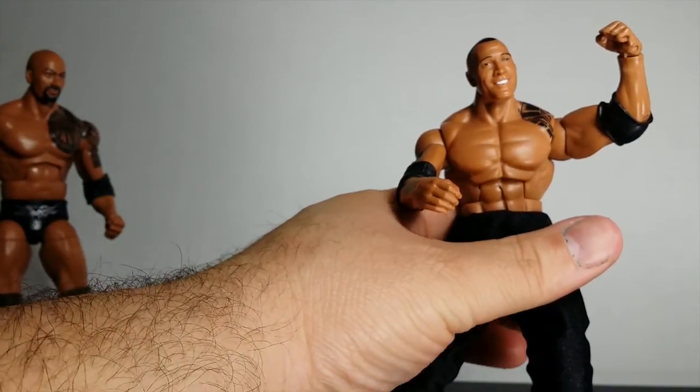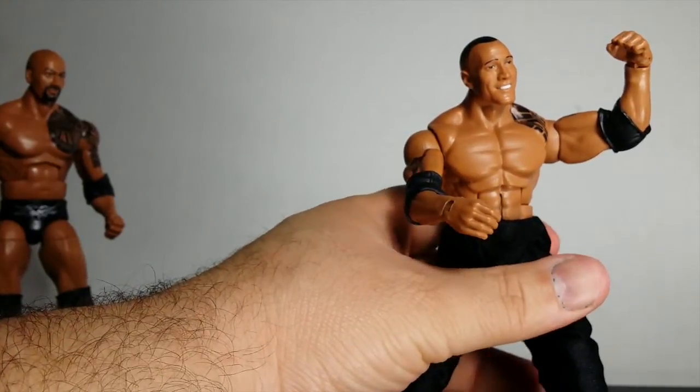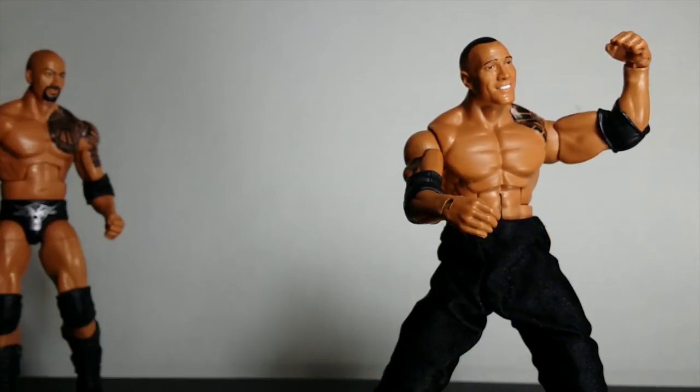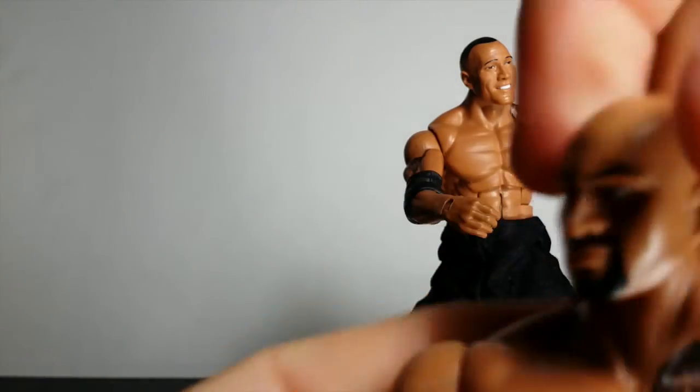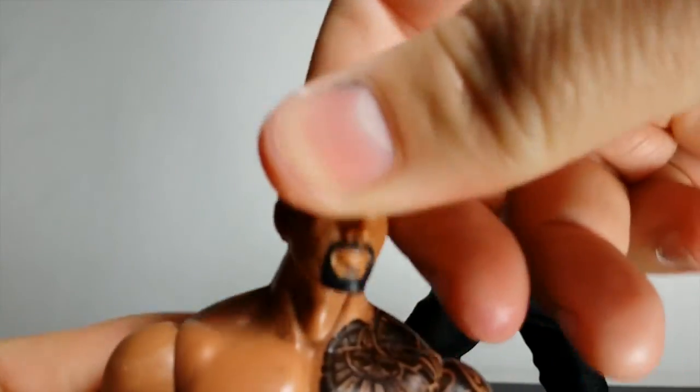I do love this figure; I do recommend it. He is a must-get. Him and Rey Mysterio, to me, are the must-gets. The Lex Luger too, but I'm not getting him — I'm not a big fan of Lex Luger after what he did, the way he walked out on WWE.